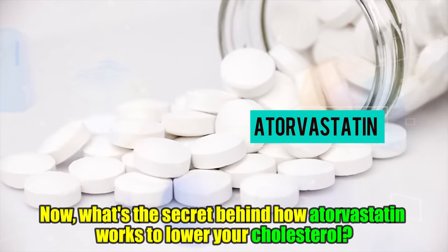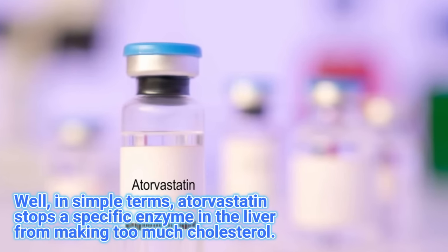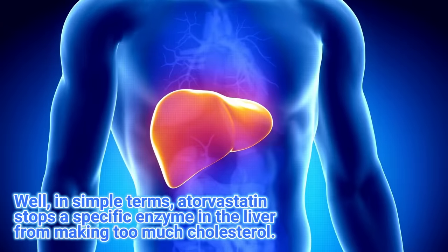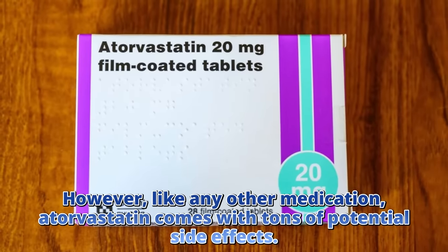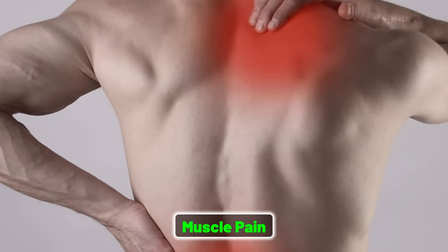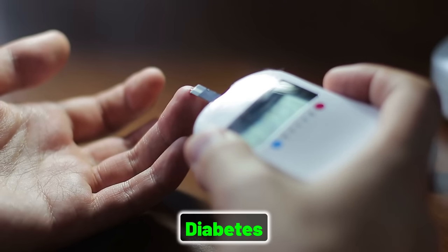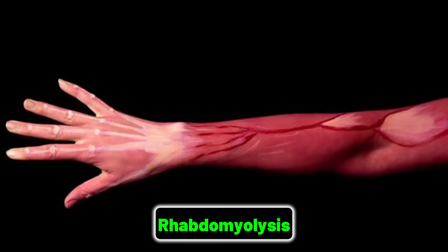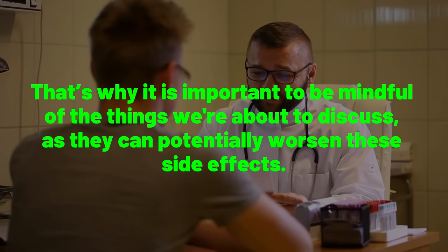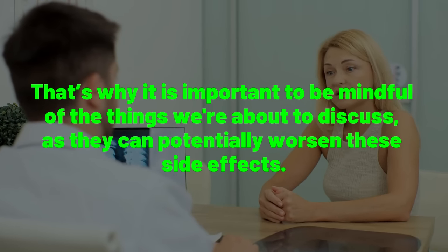What is the secret behind how atorvastatin works to lower your cholesterol? In simple terms, atorvastatin stops a specific enzyme in the liver from making too much cholesterol. However, like any other medication, atorvastatin comes with tons of potential side effects — from muscle pain, headaches, and digestive issues to an increased risk of diabetes, liver damage, and rhabdomyolysis, which is a fancy word for muscle breakdown. That's why it's important to be mindful of the things we are about to discuss, as they can potentially worsen these side effects.